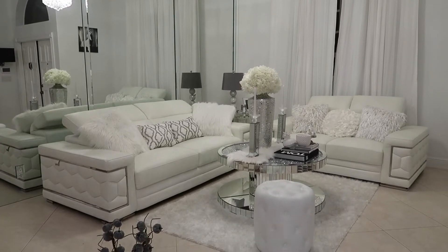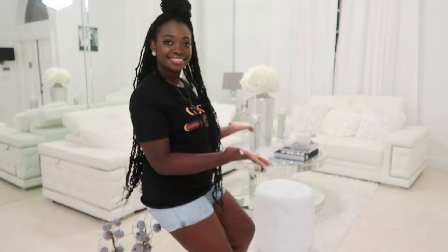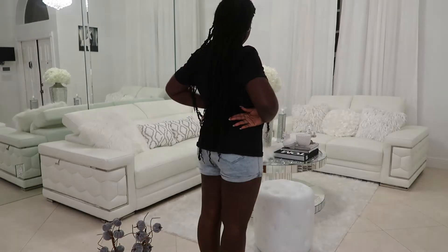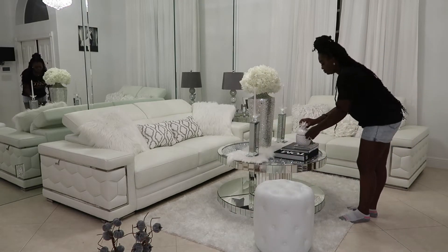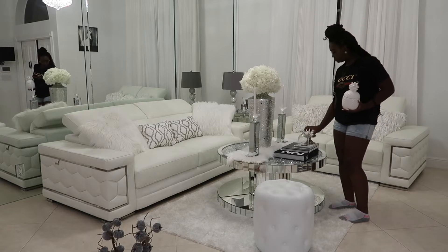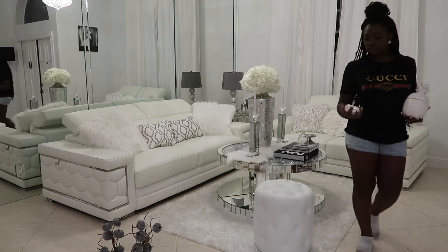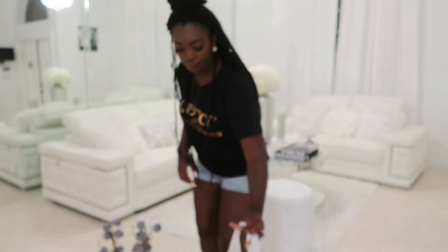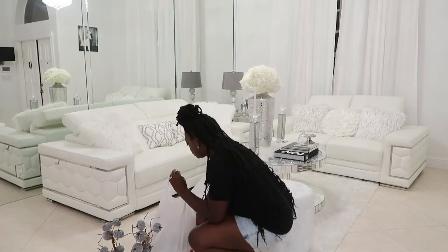So let's get started. The couch I bought from Wayfair — if I can find the link I will leave it down below. You see this pineapple? It's actually a pineapple candle and I got it from Home Goods; it was about $14.99, so not bad at all.